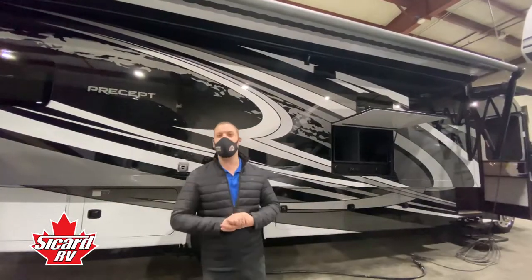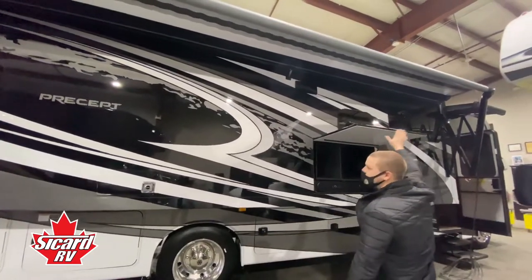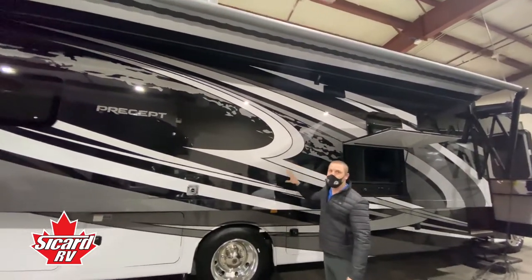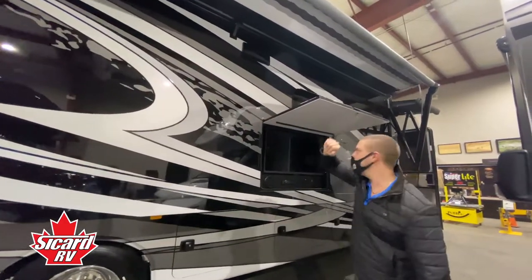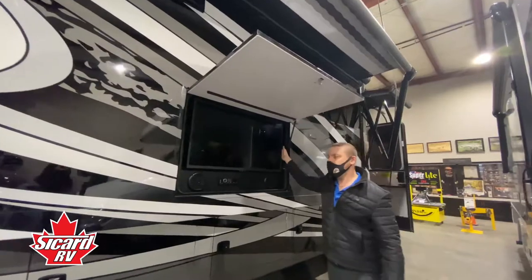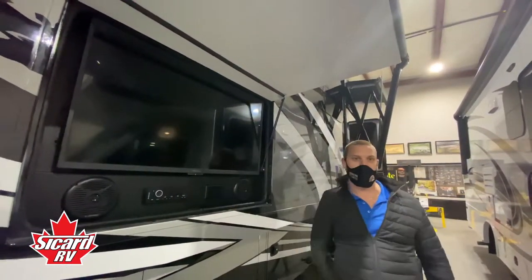The last two features we have for the exterior: one being this extra large awning that is slide-out mounted — it's not mounted to the roof so you don't lose two feet from your slide-out; it goes from your slide-out out. Then we have the entertainment area with the TV, stereo, and speaker system as well as 110 outlets.